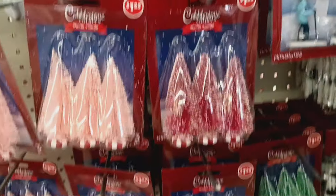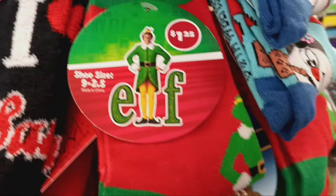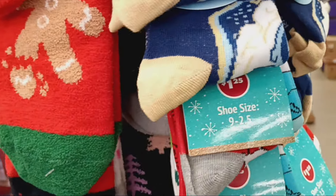We got some Christmas socks on the end cap looking frosty, and elf socks — elf for a buck twenty-five! Yes ma'am, that is adorable, especially if you do the matching PJs.